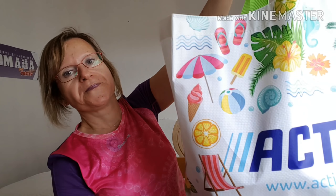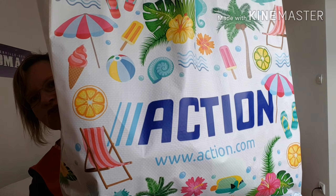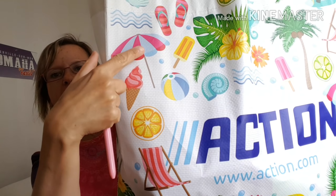Il est vraiment très très grand, je ne sais pas si on verra bien. C'est vraiment très très grand, et je crois qu'il a coûté 4,49€.